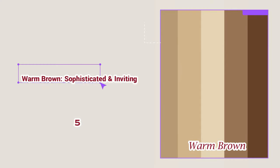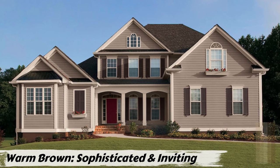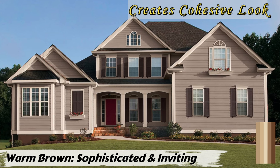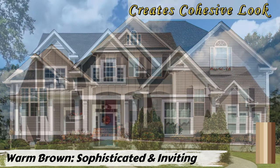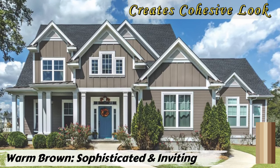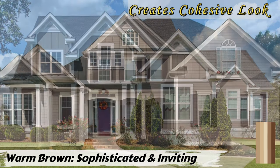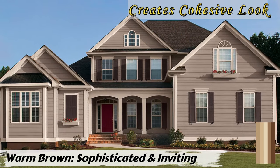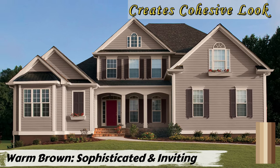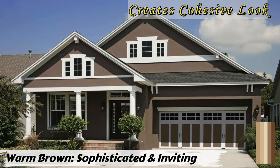Number five: Warm Brown — sophisticated and inviting. Warm brown isn't just for traditional houses; it can be a fantastic choice for a modern look. It offers the best of both worlds — sophistication and warmth. The rich depth adds a touch of luxury and elegance while creating a cozy, inviting atmosphere. Warm brown also complements natural materials beautifully, such as wood siding and stonework, creating a cohesive look that feels connected to nature — a big win for contemporary design.